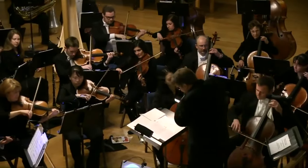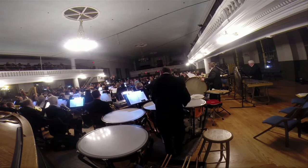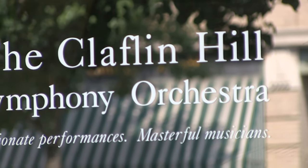Claflin Hill celebrated a milestone last season as it marked 15 successful years of existence in the greater Milford area. The group is now ready to enjoy another accomplishment as they just put the finishing touches on a brand new and improved location for its main offices.